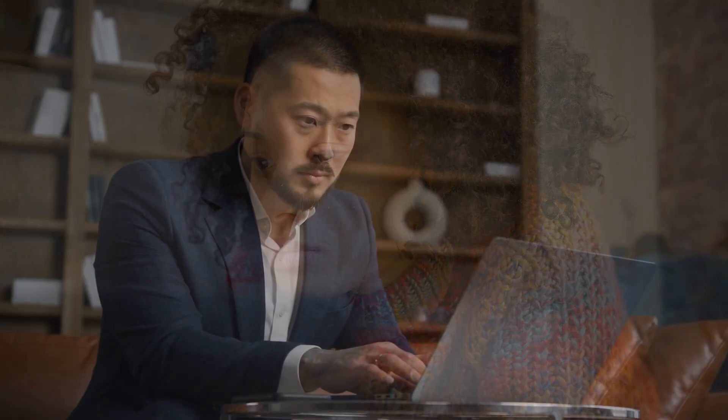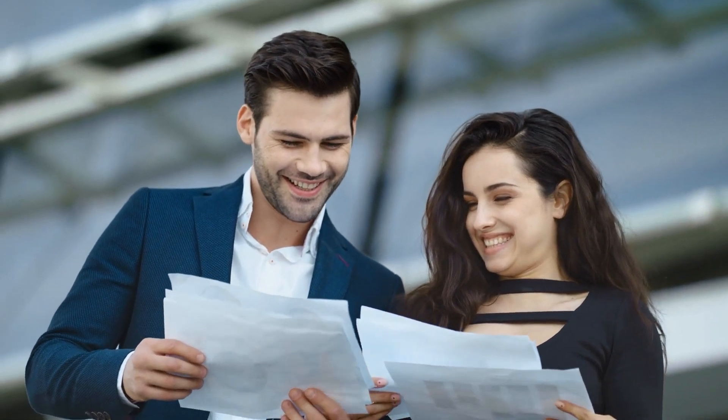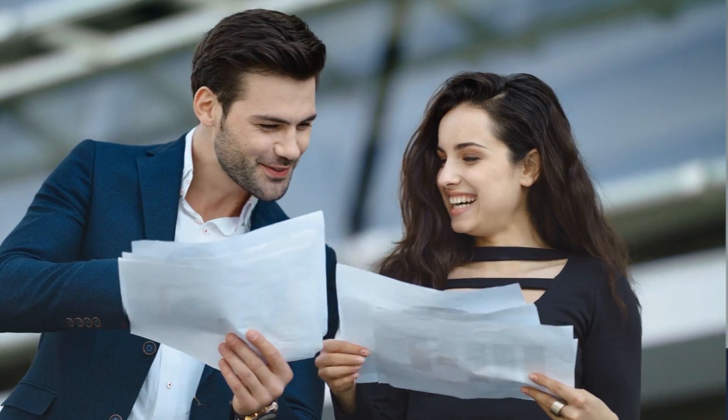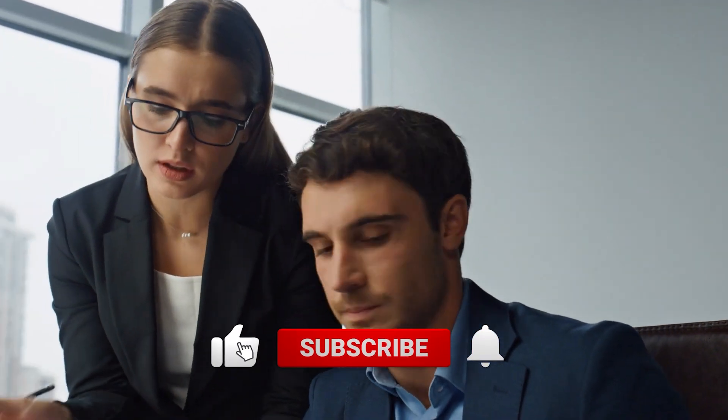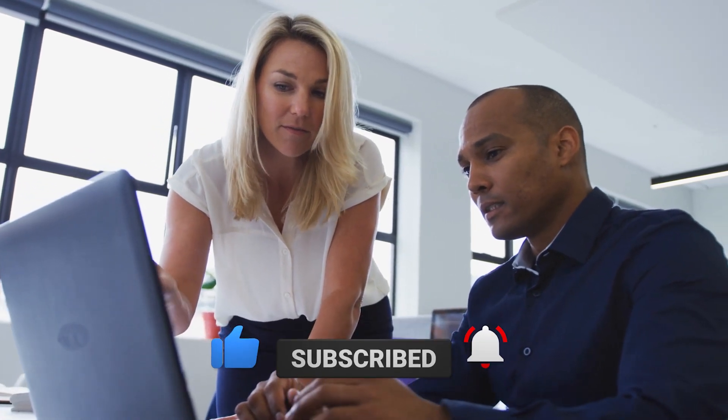Last but not least, keep those conversations going. Encourage discussions in the comments and hop in yourself. Remember, it's a journey, not a sprint — stay consistent, have fun, and your channel will find its groove. Cheers to your YouTube adventure! There you have it — the secret sauce to leveling up your faceless YouTube game! Have you tried opening a faceless YouTube channel using this method before? Let us know in the comments!